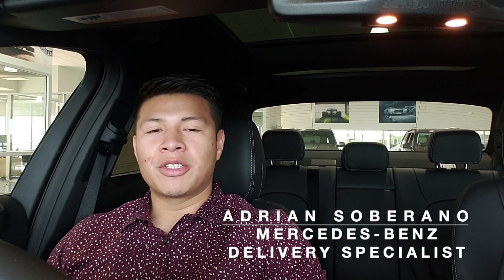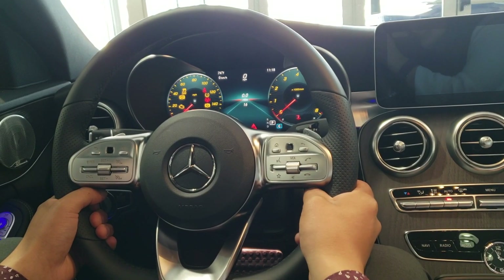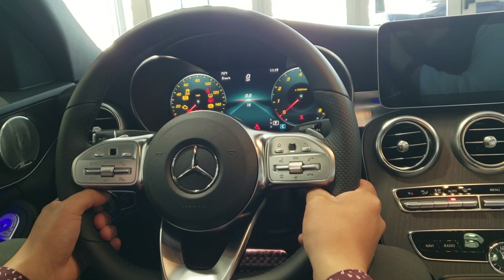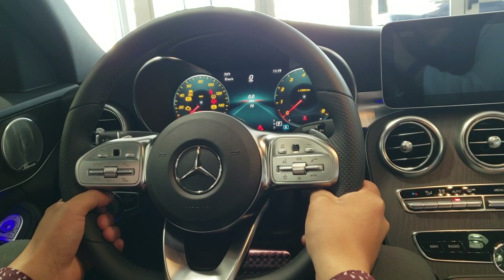Hello, my name is Adrian, delivery specialist for Jackie Cooper Mercedes. One thing I like about working here is all the cars we get to drive. But today I'm going to be demonstrating how to check your service reminder on your Mercedes-Benz. Today I will be demonstrating this on a 2019 C300 4Matic with the optional dual digital displays.